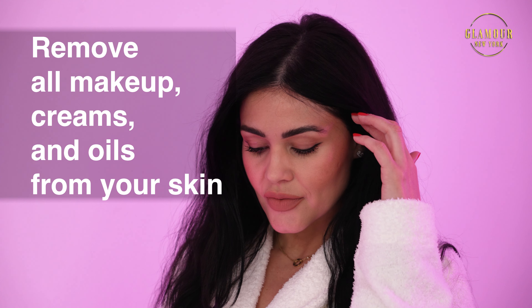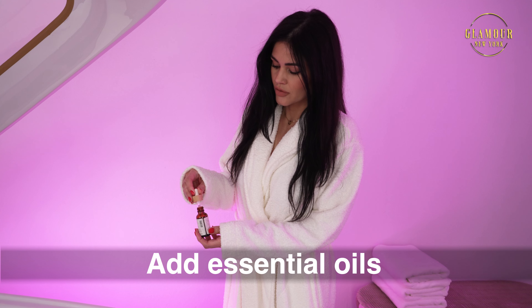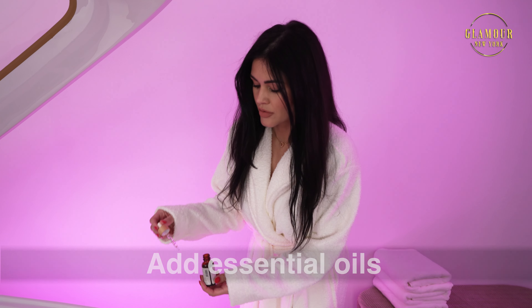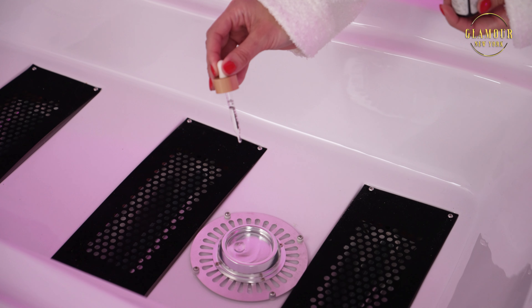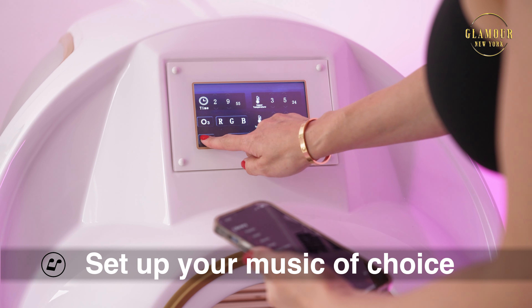Before each treatment session, remove all makeup, creams, and oils from your skin. Add a few drops of essential oils to the small round cabins under the wooden or acrylic bed. Set up your music of choice via Bluetooth for a more relaxing session.